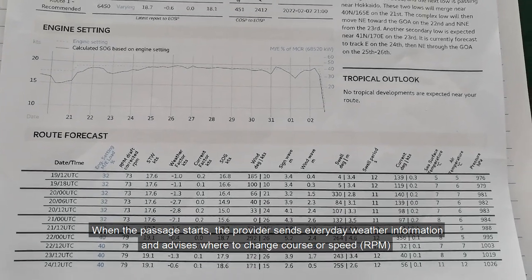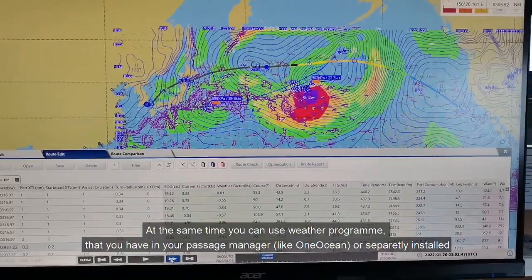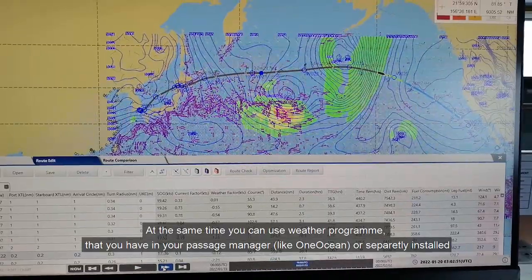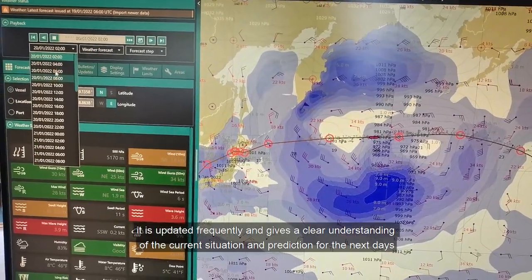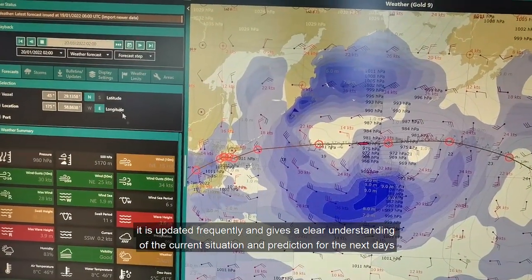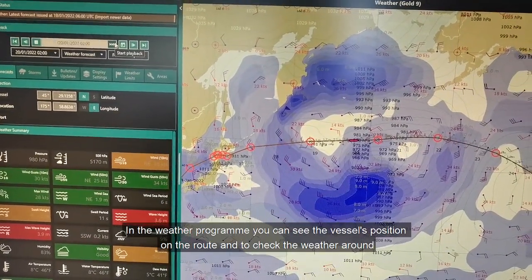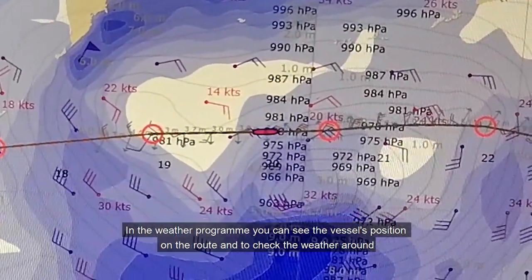At the same time you can use a weather program that you have in your passage manager, like One Ocean, or separately installed. It is updated frequently and gives a clear understanding of the current situation and predictions for the next days. In the weather program you can see the vessel's position on the route and check the weather around.